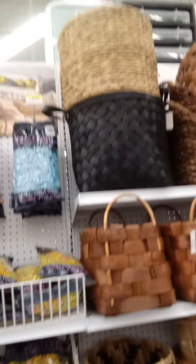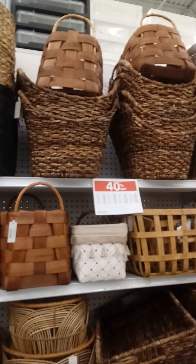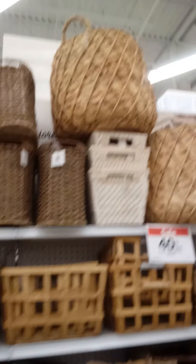Here are baskets — for those of you who love baskets, I love baskets especially for decorating. There are a lot of baskets that are 40 percent off. Going through to show you some of them — there are even basket sets.